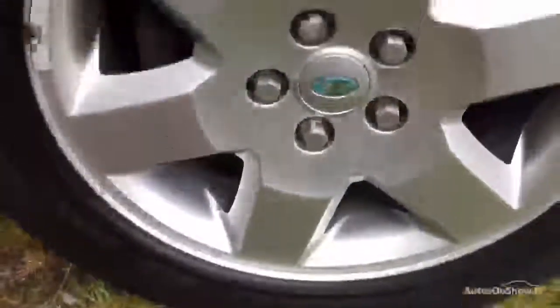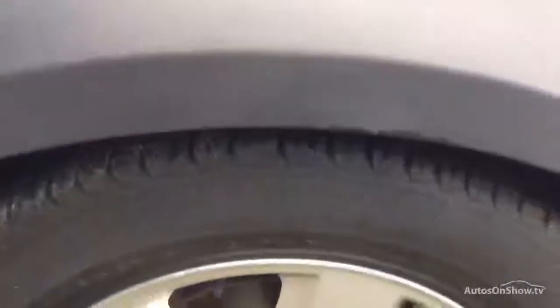Starting down at the offside, all looks really nice and straight down there, we've got no damage or anything. We've got some light scuffs just there which would polish out. Down at this front wheel, great condition on that, we've got no curb damage or anything and we've got over 4mm on that tyre.